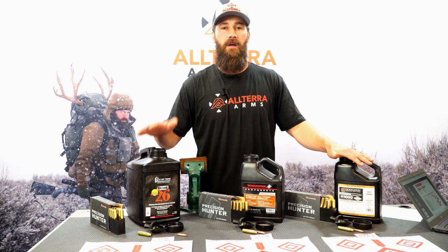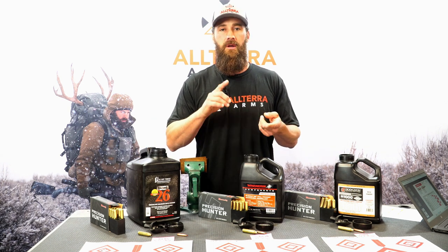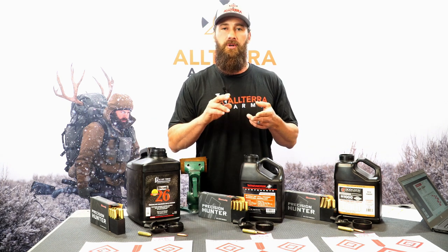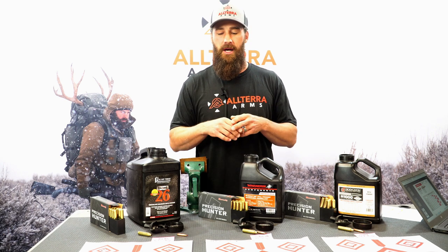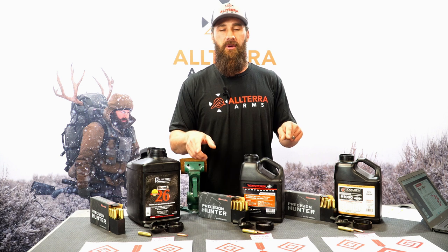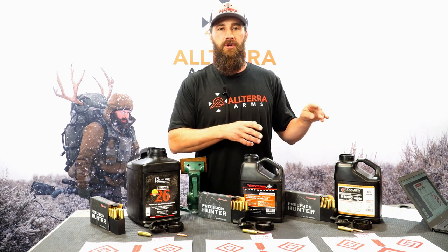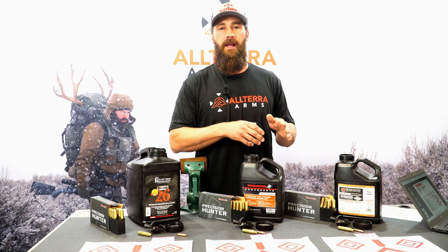We're going to go out to the range. We're going to shoot all these lots of ammo through one rifle, do a couple groups of each in a round-robin style. We'll come back after we've collected that information — point of impact, accuracy, velocity — and we're going to break all that down and show you some numbers and the effects that it can have downrange.